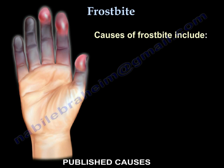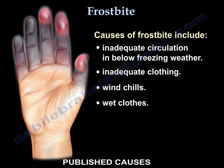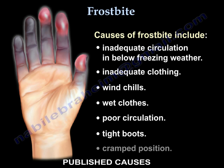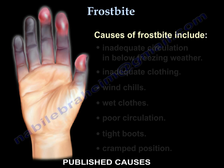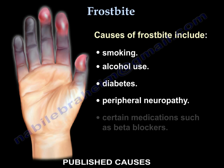Causes of frostbite include inadequate circulation in below freezing weather, inadequate clothing, wind chills, wet clothes, poor circulation, tight boots, cramped position, smoking, alcohol use, diabetes, peripheral neuropathy, and certain medications such as beta blockers.